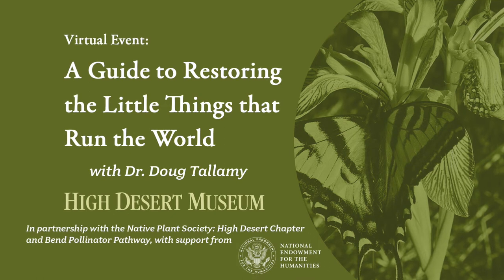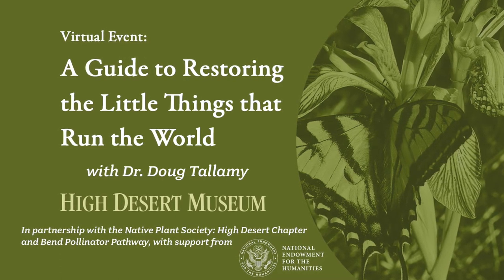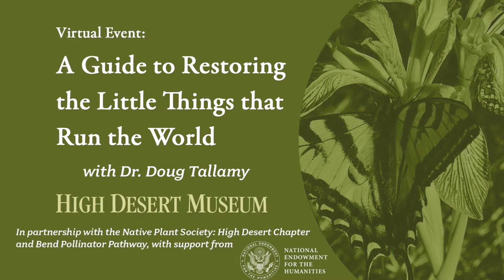Thank you all so much for joining us today. My name is Christina Sid and I'm the Director of Programs here at the High Desert Museum. Thank you for joining us today for Dr. Doug Tallamy's presentation entitled 'A Guide to Restoring the Little Things That Run the World.' This program highlights the critical role that pollinators play in the environment. I encourage you to come visit our newest exhibition, 'In Time's Hum,' the Art and Science of Pollination by visual artist Yazna Guy and entomologist Lincoln Best.